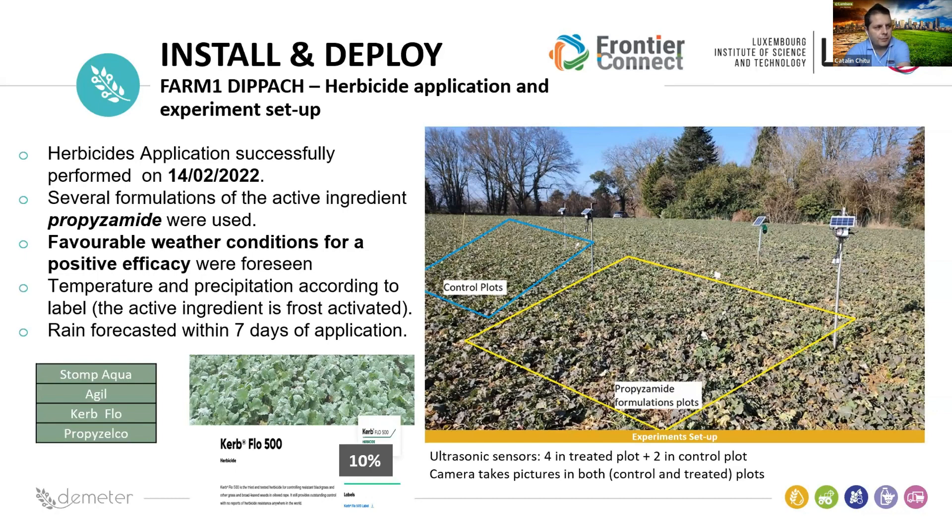Regarding the advantage for the farmer: they are typically using one of the more expensive products, but by choosing the best product identified for that location, costs can be reduced by up to 10 percent.